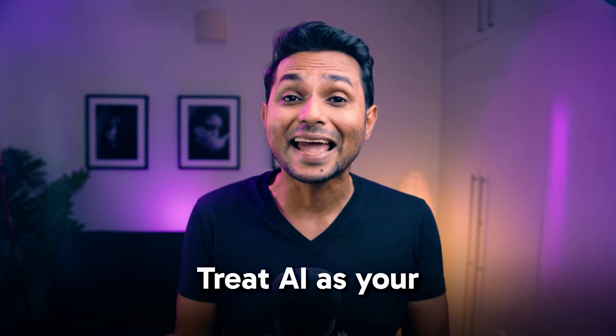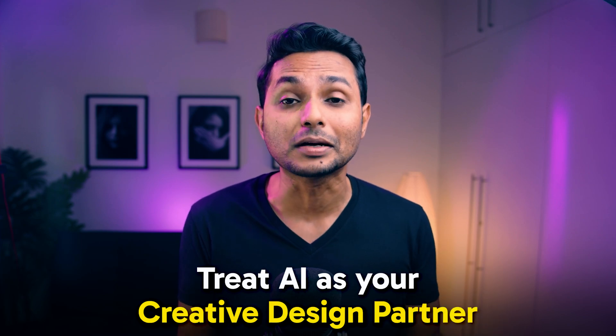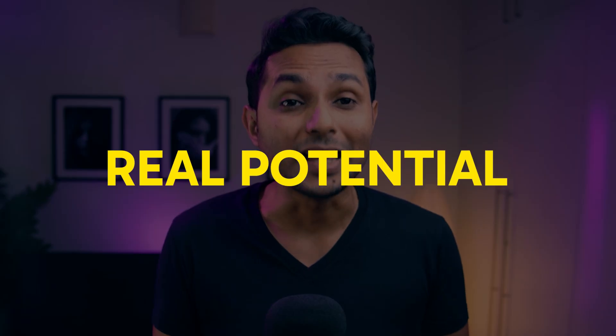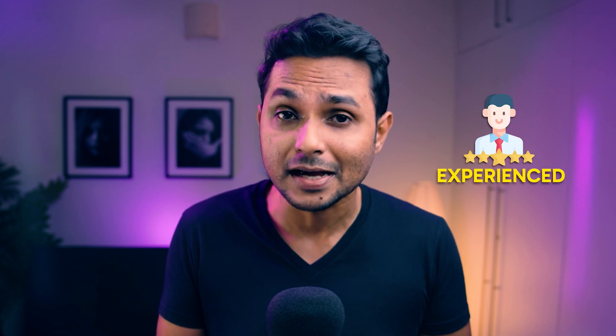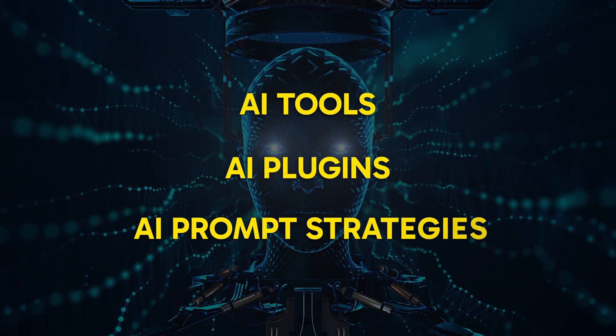If you want to leverage the power of AI, you'll have to treat AI as your creative design partner and not a monster that will eat your job up. Only then will you get to see its real potential. Today I'm going to tell you how you can use AI as a designer in 2024 — how to seamlessly integrate AI in your design workflow, save time, and get more projects. I'll be revealing AI tools, plugins, and prompt strategies.